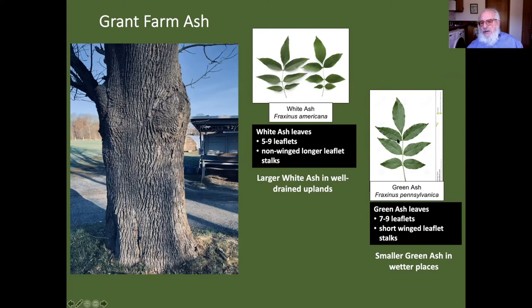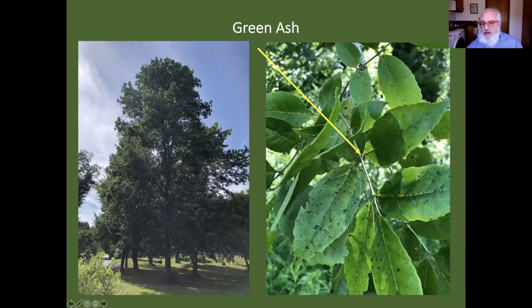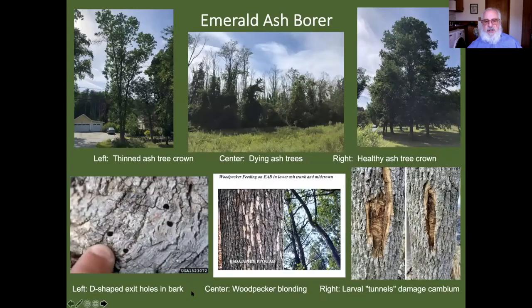How do you tell them apart? The leaflets of green ash are a little tighter to the stem and have little wings where they join up — almost like a buttress. Here's a picture of a healthy green ash on the left. Unfortunately, ash trees are probably all going to die — well above 90% — due to the emerald ash borer. You can see on my property one with a thinned crown. And in the middle is Pipe Stave Hill below the solar field, where all that die-off is entirely ash, all due to the emerald ash borer.